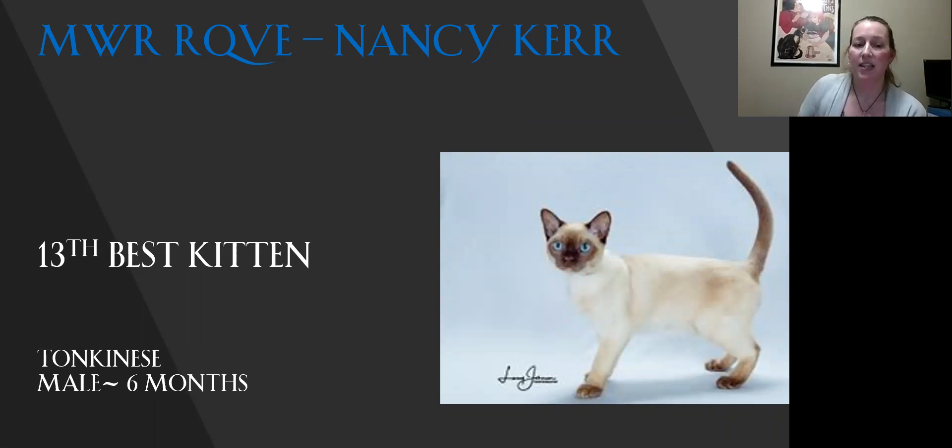My 13th best kitten is my Tonkinese. Really nice little package here. Good firmness to the body. I just love those eyes — Tonkinese seem to have the best colored eyes. His point colors are great; they sort of flow into his body color. He's my 13th best kitten.